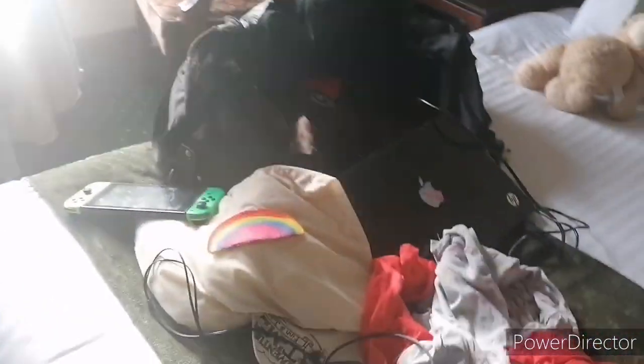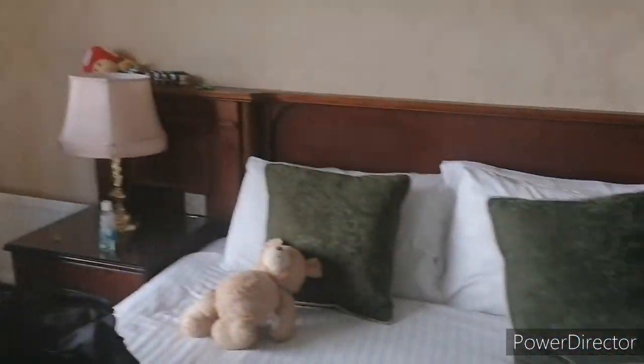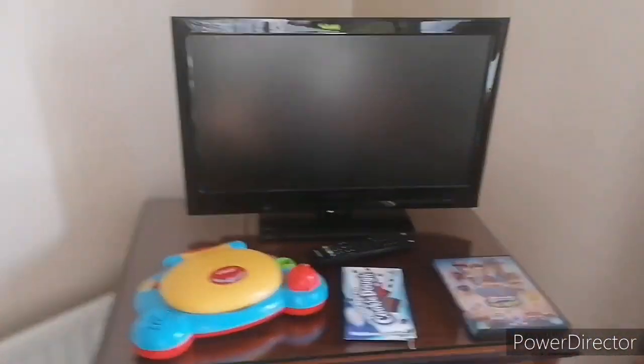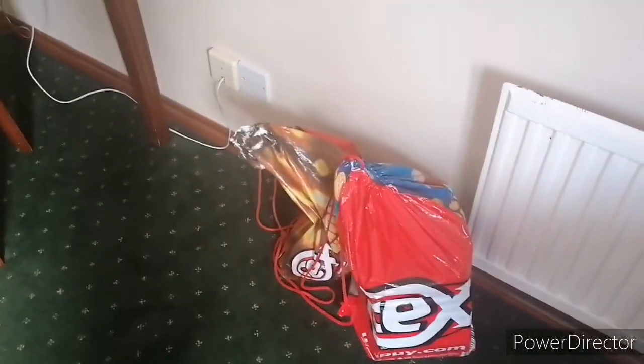And here are the beds. This is my bed, and this is my brother's bed. And here's all the stuff — I'm still packing, though. Here's all the stuff that I brought on my holiday. And we have a TV. And here are some other bags that I brought on my holiday, and here are the DVDs that I got.